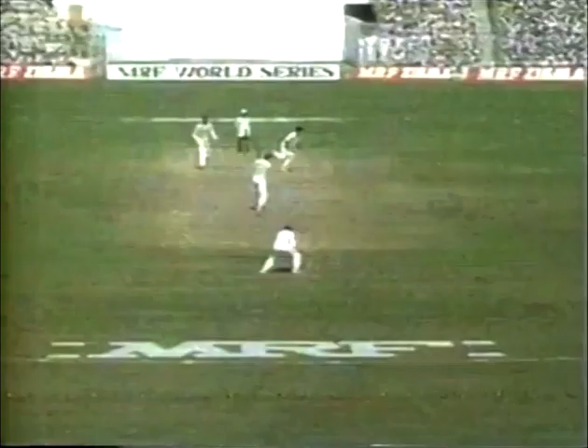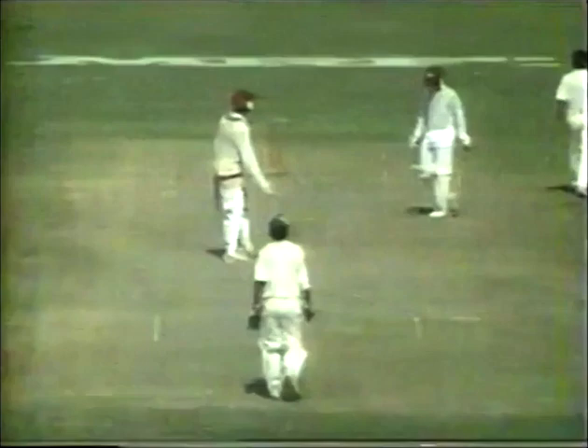Down the leg side, taken on the full and beautifully driven past mid-wicket — the first effective sign of aggression from Haynes. A slow start for the West Indies in the 10th over, 15 without loss.